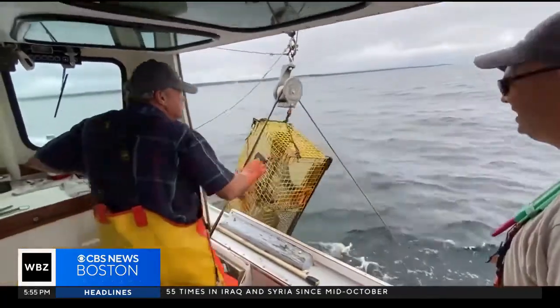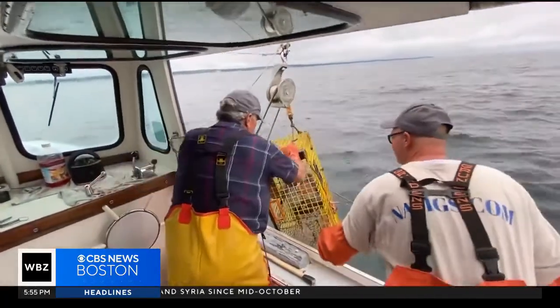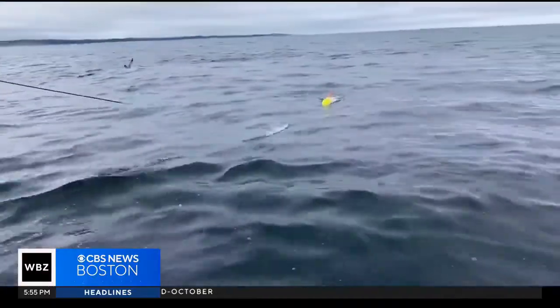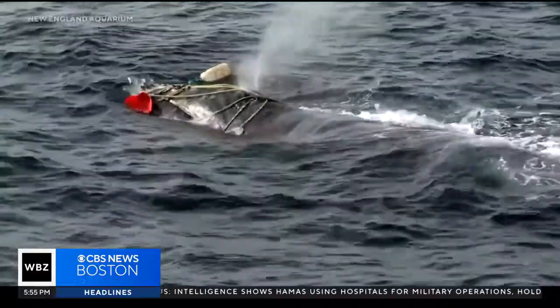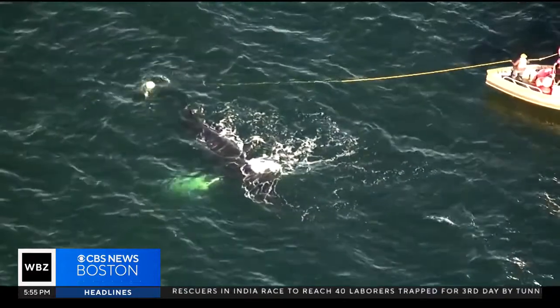Traditional trap pot fishing uses vertical ropes which connect gear on the seafloor to a buoy on the surface, but these lines pose a serious risk to North Atlantic right whales. Less than 340 remain, with under 100 breeding females, and over 80% of the population has entanglement scars.